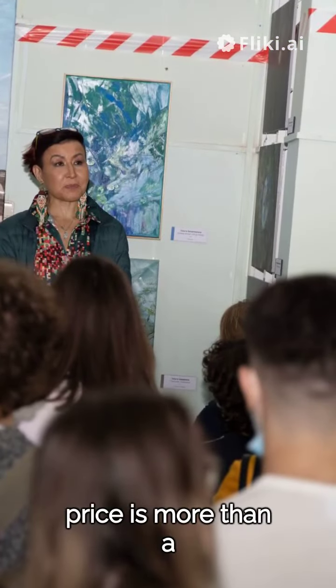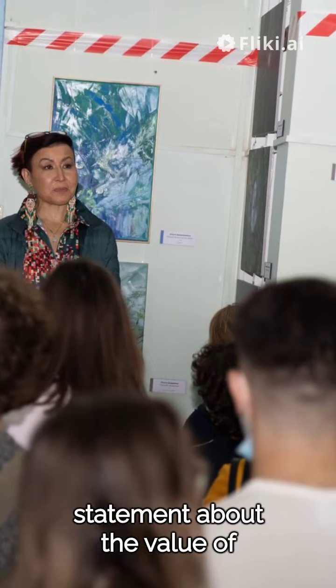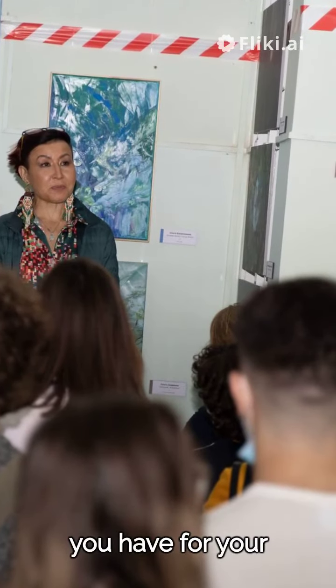Remember, the right price is more than a number. It's a statement about the value of your product and the respect you have for your customers.